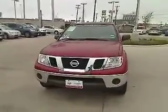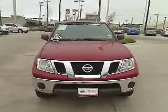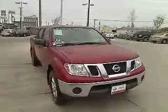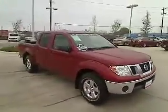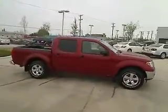The Frontier's interior comforts include cab versatility, under-seat storage, and seating for five, and is priced below $25,000. This vehicle has less than 25,000 miles. Here are some of this vehicle's great options.